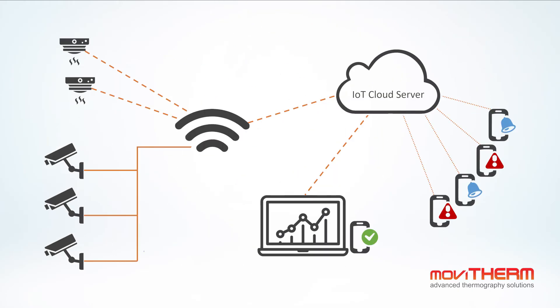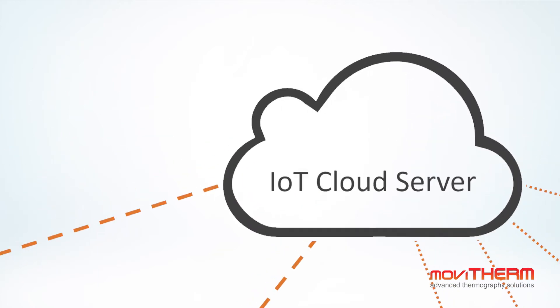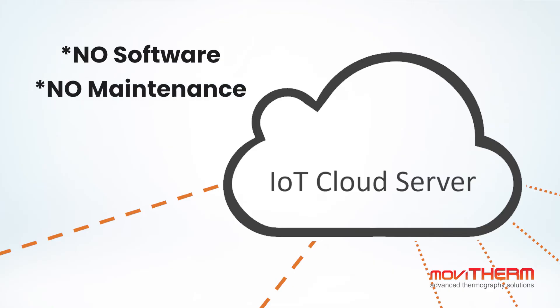Our IEFD application resides in the cloud, which means no software is needed to be installed, saving you the hassle of maintenance.